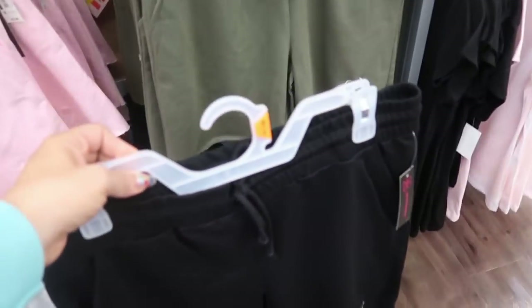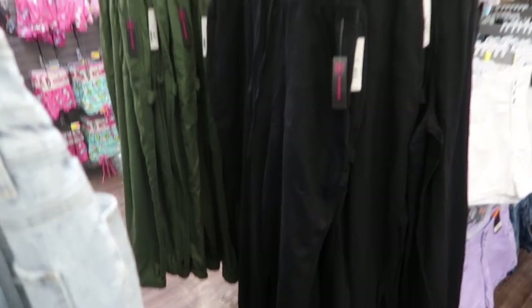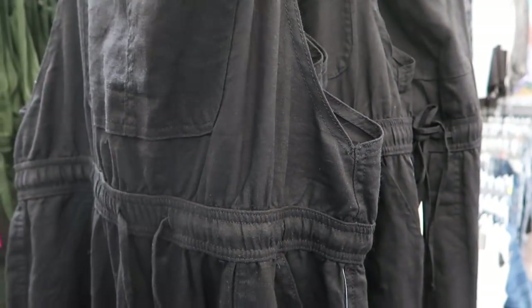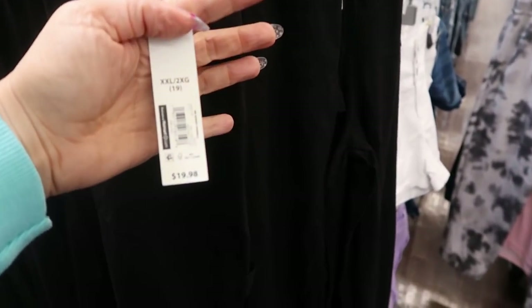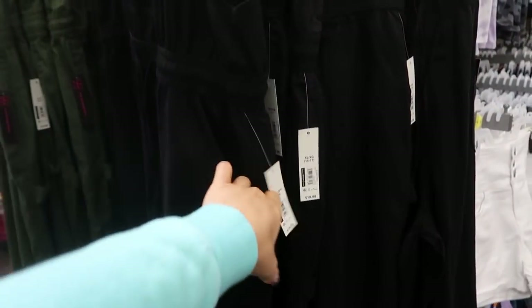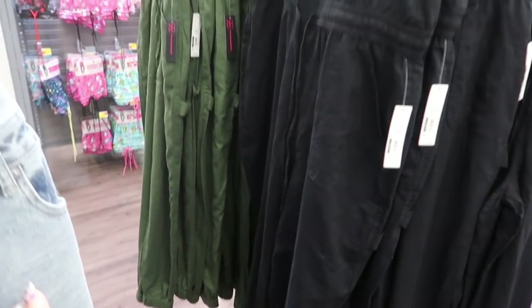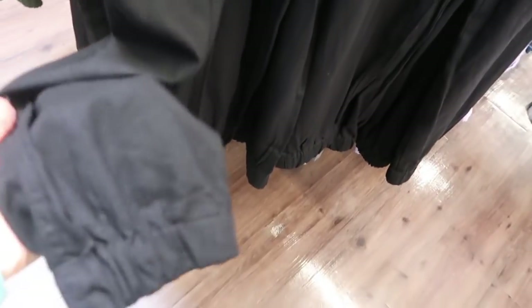I'm also seeing from No Boundaries these overalls, and what's different about them is they are a linen material. They are $19.98, there's a drawstring, and they have pockets. I'm seeing it in black and also in olive. The bottom is a jogger style so there is some elastic in there.